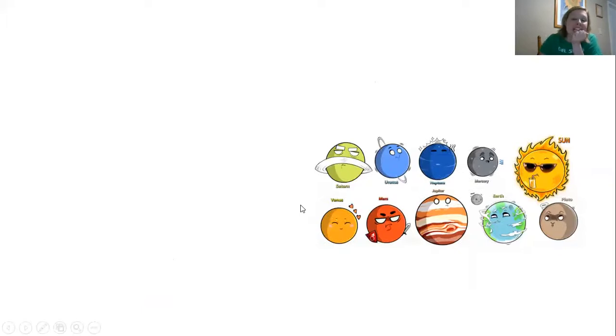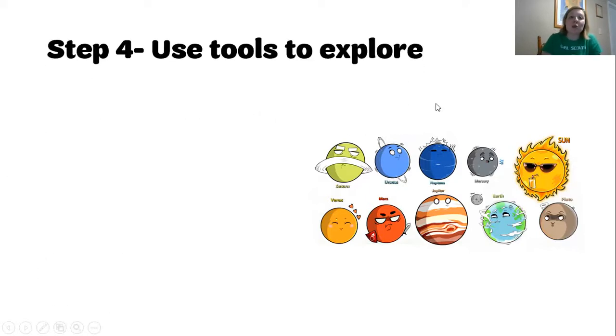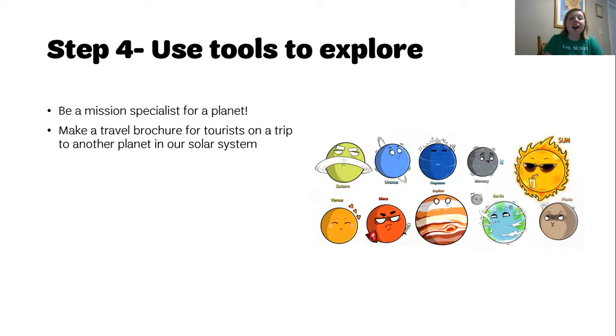Step four is all about exploring the tools that we have around us, including the internet, but learning a little bit more about the planets in our solar system. Step four is all about using tools to explore, and today I'm going to help you become a mission specialist for another planet in our solar system. You're going to work on making a travel brochure for tourists on a trip to another planet in our solar system.